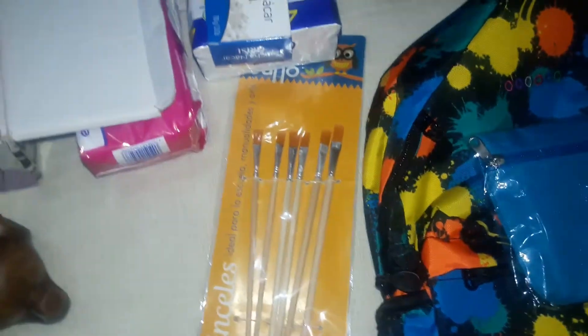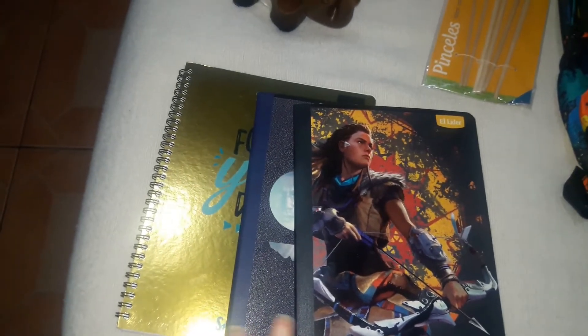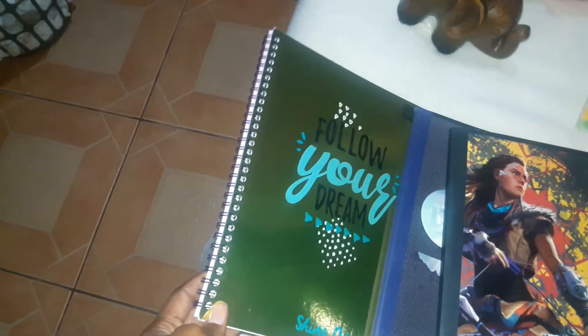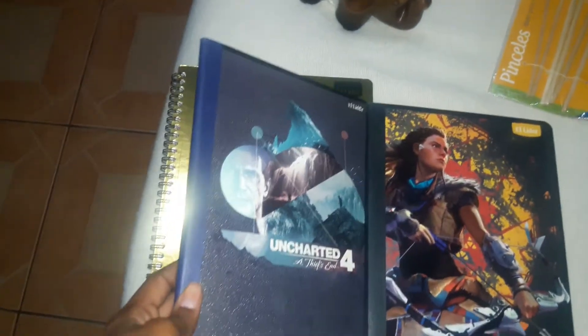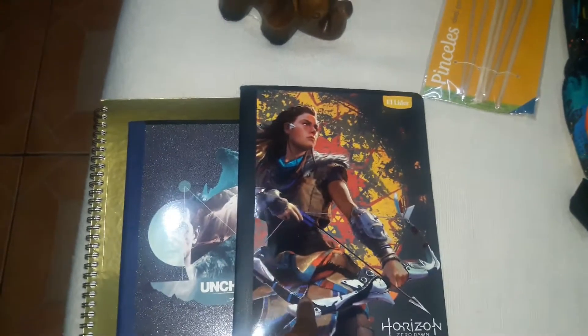My daughter saw these paintbrushes and we do need some new ones, so she picked those up. Then each kid got to pick out a special notebook. My daughter picked out this really pretty gold one, my 17-year-old picked one based on one of his favorite games right now, and my 10-year-old picked one themed after a game my husband's been playing on the PlayStation 4.